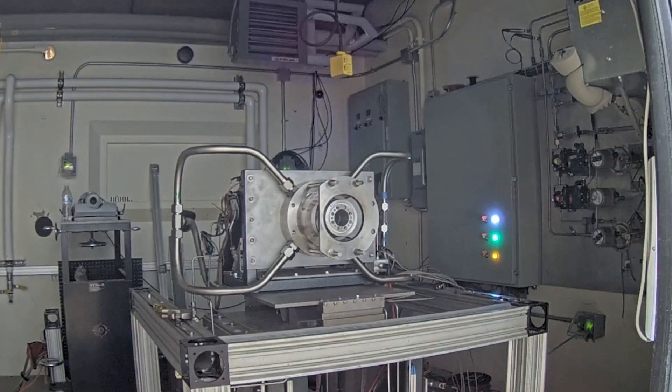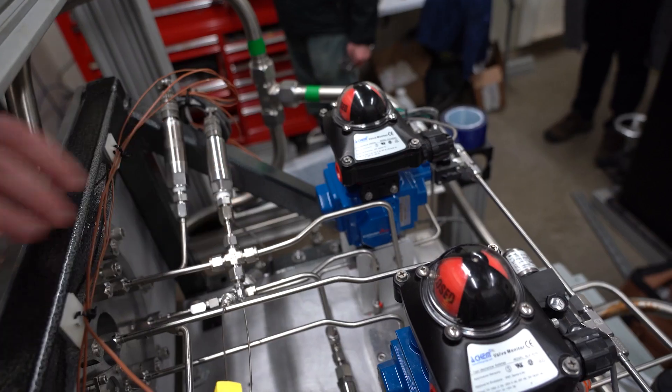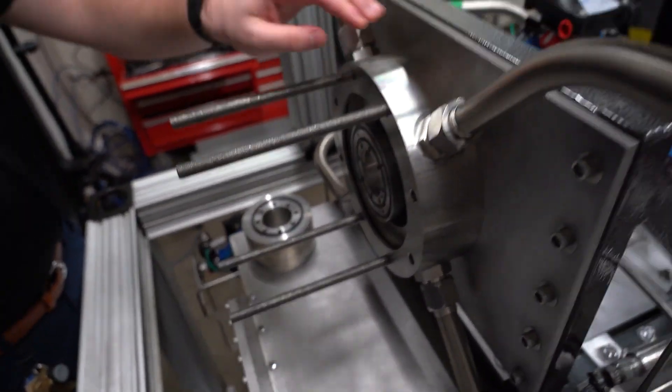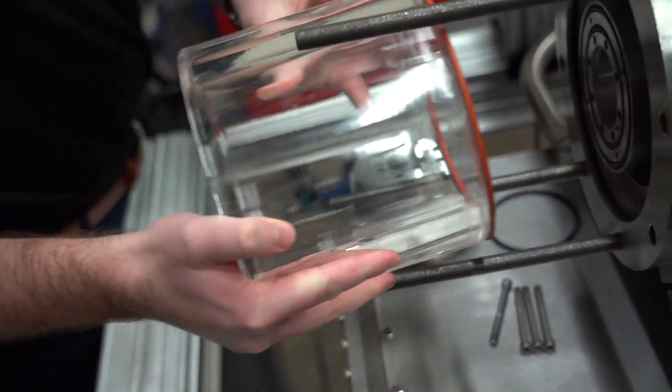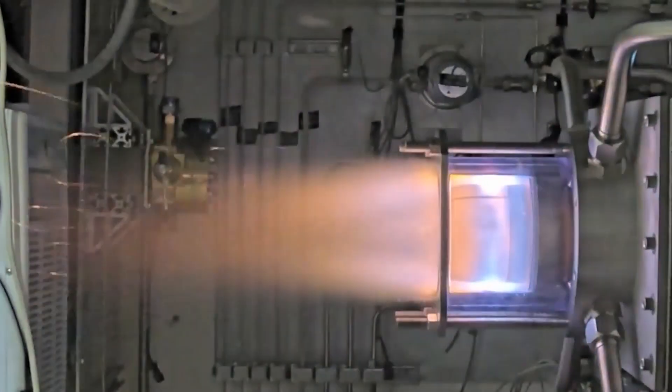We were then able to take the constituent gases, mix them together, and fire that in an RDE — something that one of my previous colleagues did. Here at Purdue, we have many RDEs that we're able to test with. Specifically, we have optically accessible ones, which is useful for visualizing what's happening inside the RDE, and we used these in the solid fuel project to do our tests.